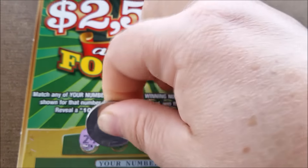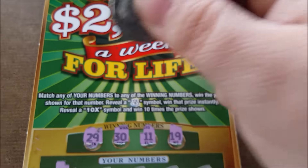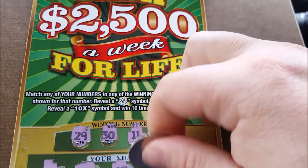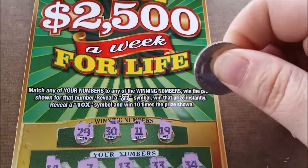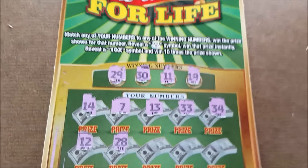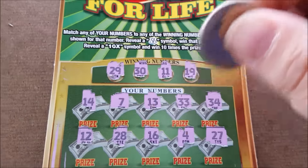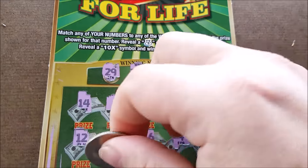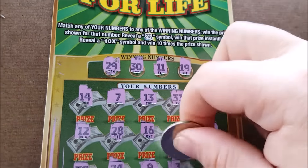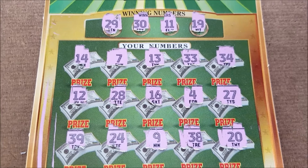On ticket one we need a 29, 30, 11, 19, 14 — no. 7 — no. 13 — no. 33 — no. 34 — no. On the 12 — close but no. 27 — last row: 39, 24, 9, 38, and 20. Okay, no winners on that one.